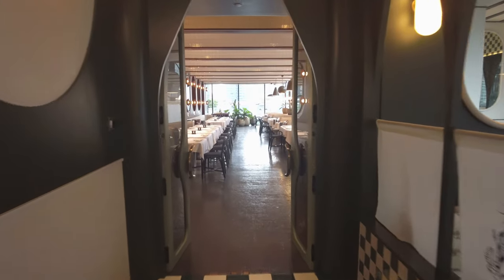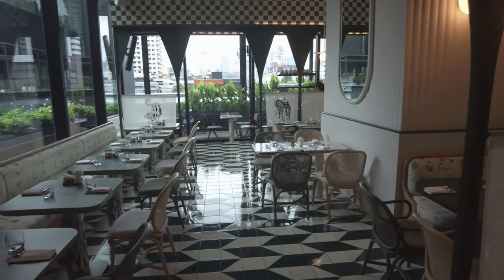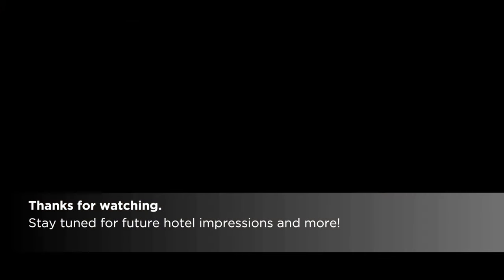Just behind Double Standard is the Standard Grill, serving standard steakhouse fare though with a beefed-up menu offering seafood, pasta, and more. That's all I have for now — thanks for watching. Stay tuned for future hotel impressions and more.